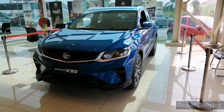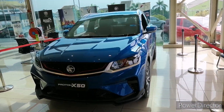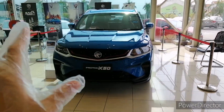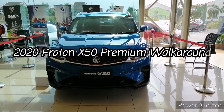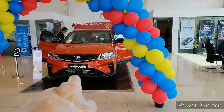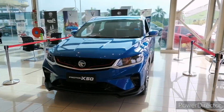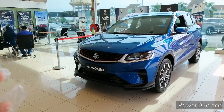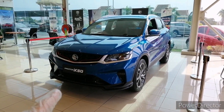Good evening ladies and gentlemen, welcome back to my channel. I'm going to feature the premium variant of the 2020 Proton X50. If you haven't watched my Proton X50 flagship video, you can check that out first, where I go into more detail about the specifications. For now, I'm just going to focus on the premium spec of the X50.